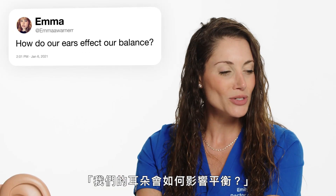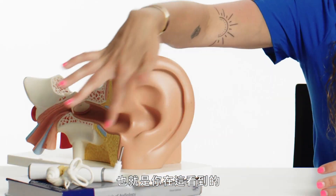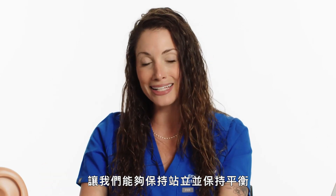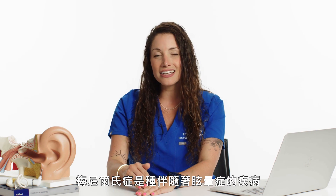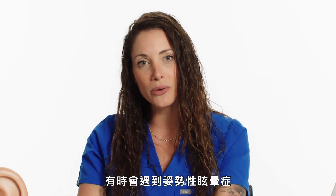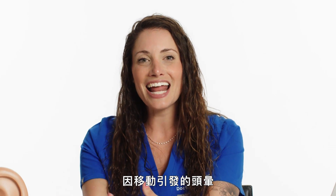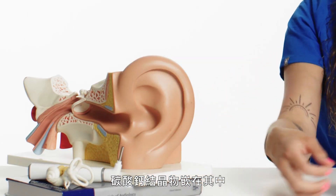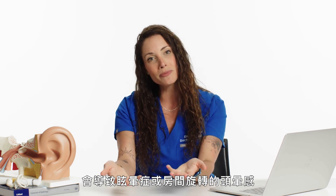From Emma Warner: how do our ears affect our balance? A lot of people are unaware that our balance organ is actually located in the inner ear. These are our semicircular canals — they detect gravity and movement, and that's what keeps us upright and balanced. Vertigo is when you experience a room spinning sensation; there are a few different causes. Meniere's disease has vertigo accompanied with it. Sometimes we see positional vertigo — if you turned your head in one direction it brings on dizziness, but turning the other way brings none. What happens is we have little calcium carbonate crystals in our semicircular canals that can become dislodged; when they are free floating, it is hard to detect gravity, which causes vertigo.